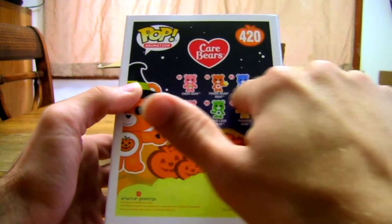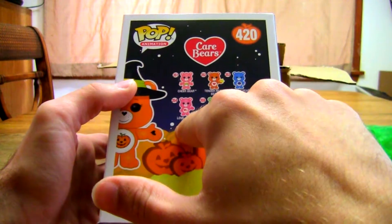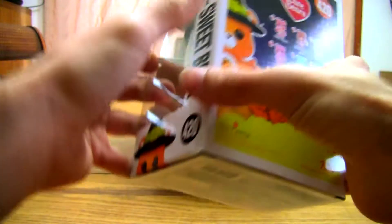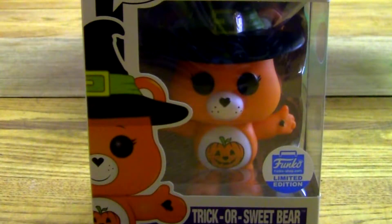But look at all these other ones you can collect. Box Lunch had a flocked Grumpy Bear, which I sadly missed out on. Love a Lot Bear, Good Luck Bear, Fun Shine Bear, Cheer Bear, and Tender Heart Bear. But I really wanted him for Halloween. Thanks for watching my fun Funko video.